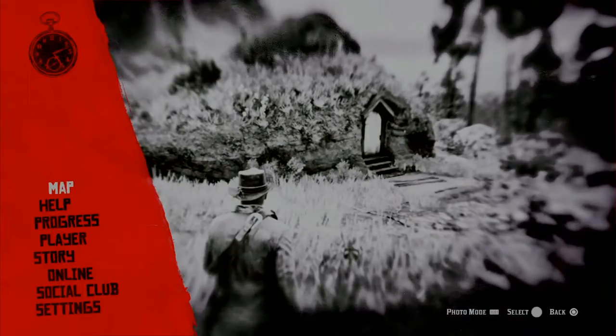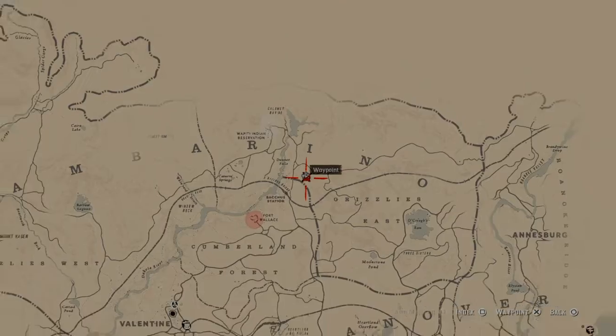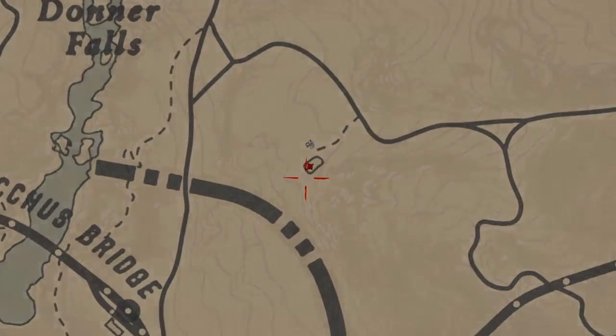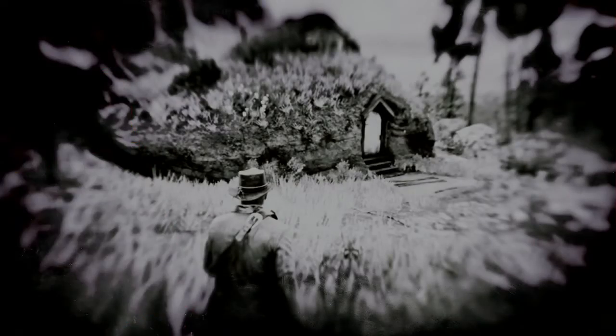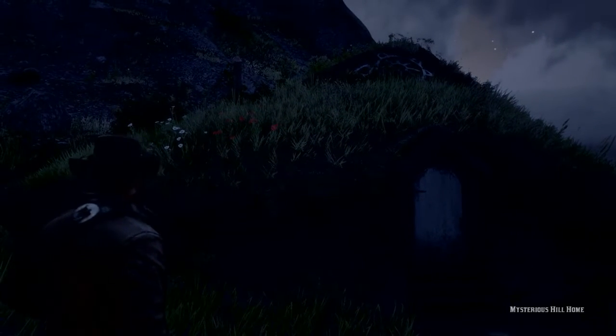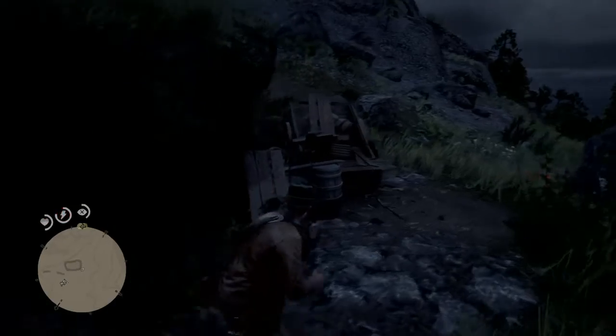Hey guys, in this video I want to show you the little house here — the little hobbit house on the map. You can find it right here. It's a cool little building.